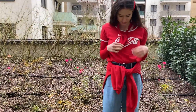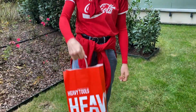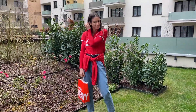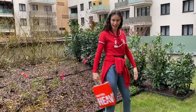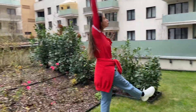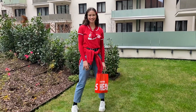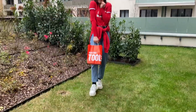Here comes the fun part — I'm taking this shopping bag literally just to look good with my outfit. There's no purpose, honestly. Just messing around with this reddish-orangey shopping bag because it looks good, but there's no purpose whatsoever.